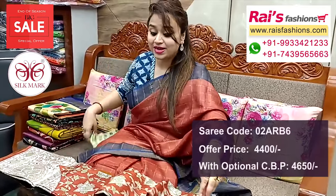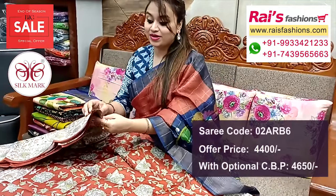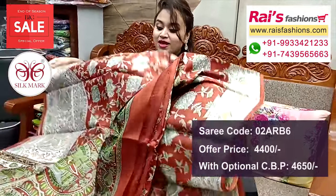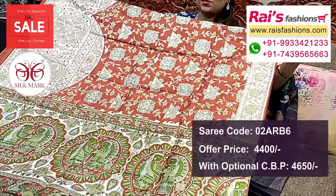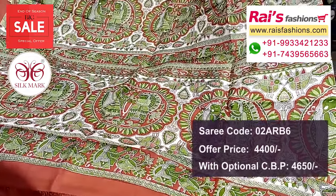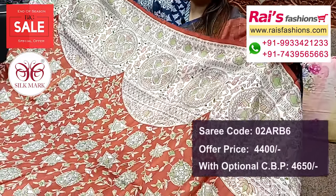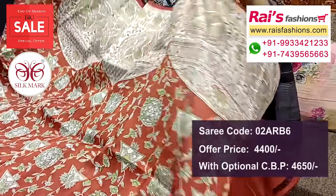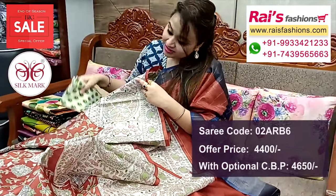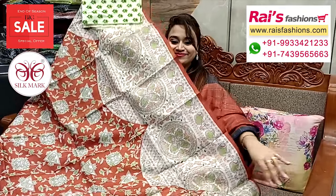Next one — nice color combinations, Madhubani printed design, soft material. Beautiful printed contrast blouse piece for your exclusive looks.